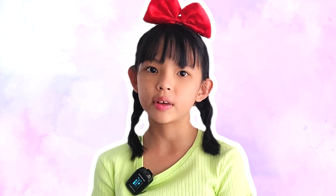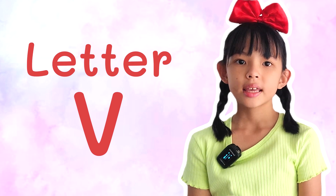Alright, it's time for another fun language adventure. Today, we're going to explore the letter V. Get ready to practice with me. V makes the sound...